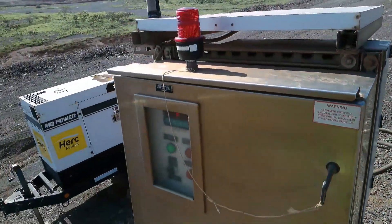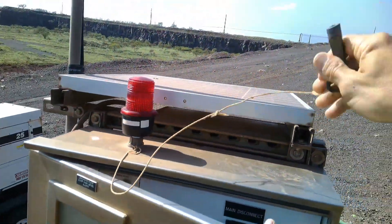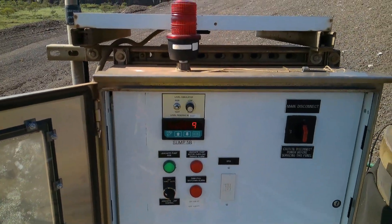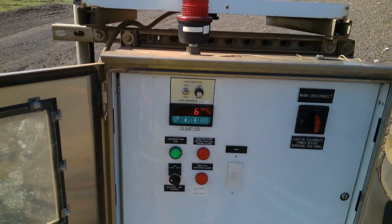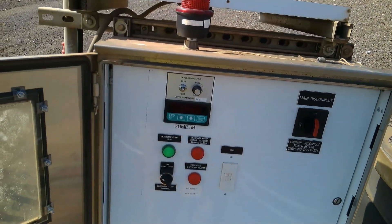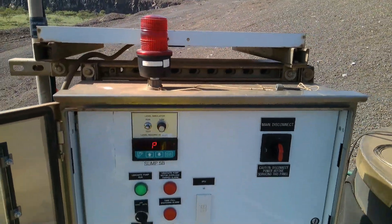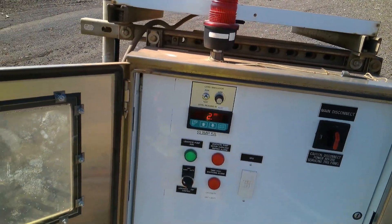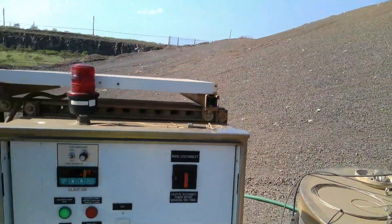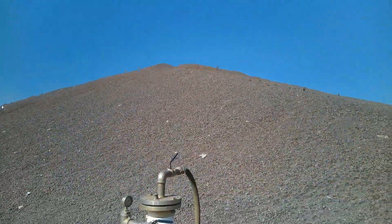Alright, hey guys, here we are on site. Kind of interesting — maybe I'm at the wrong place — but the transducer appears to be working. It says 2.69 feet on our display there. Some pump's running in hand. Let me call my operator and see what's wrong, because it's entirely possible I'm at the wrong place.